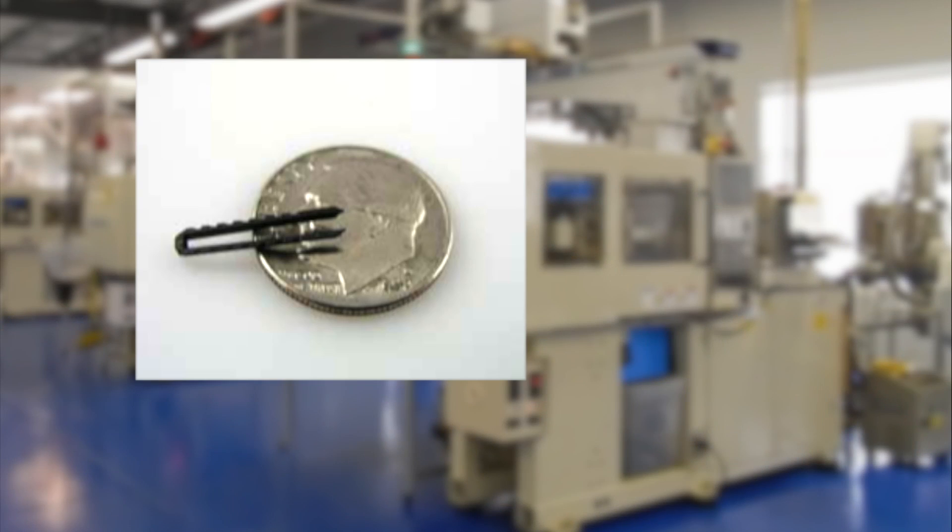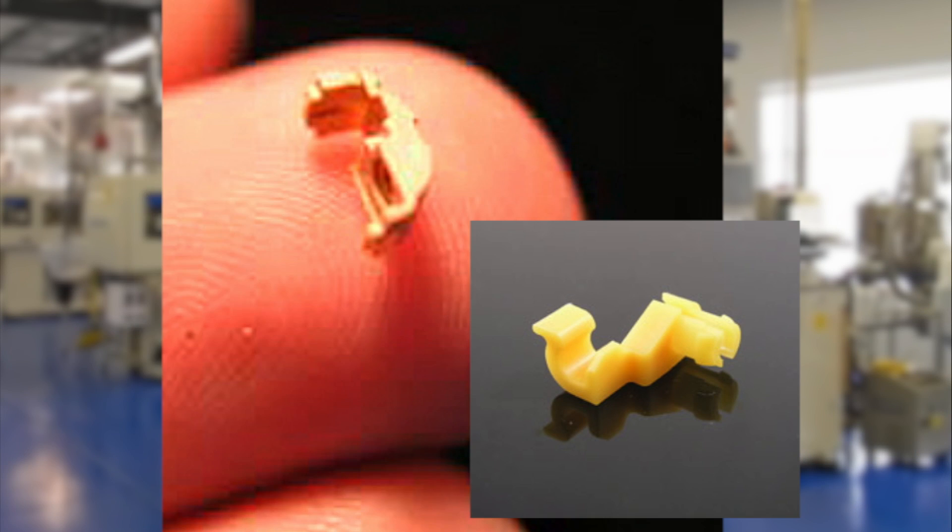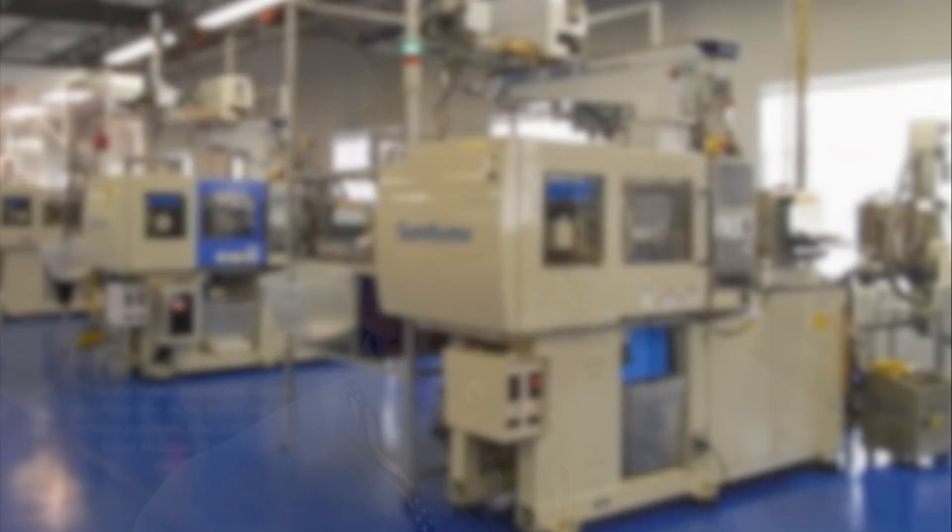The science of micro molding is being able to do things in plastic that basically have not been done before — not only because of the design of the pieces, but because of how we process parts.